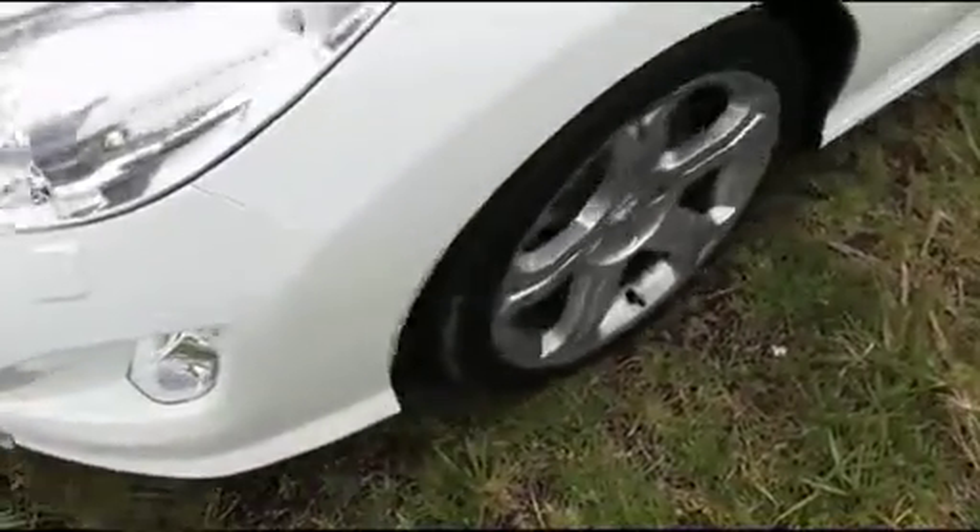Underneath there's performance brakes — or at least Peugeot call them performance brakes. They're just slightly bigger than the normal 308 sort of equipment. They stop alright, nothing otherworldly.